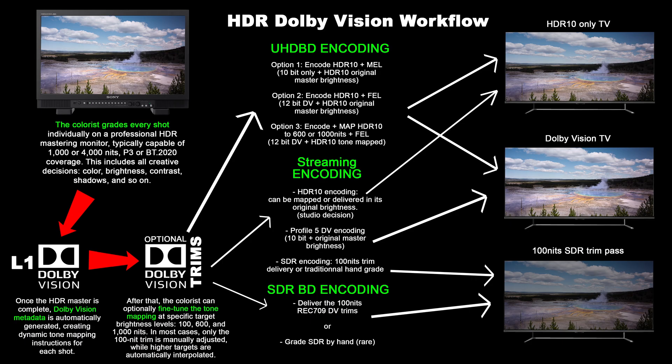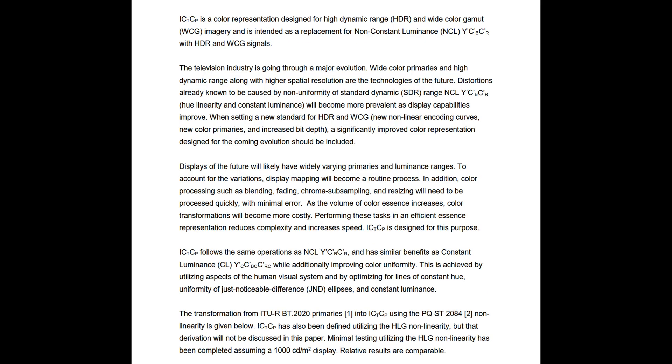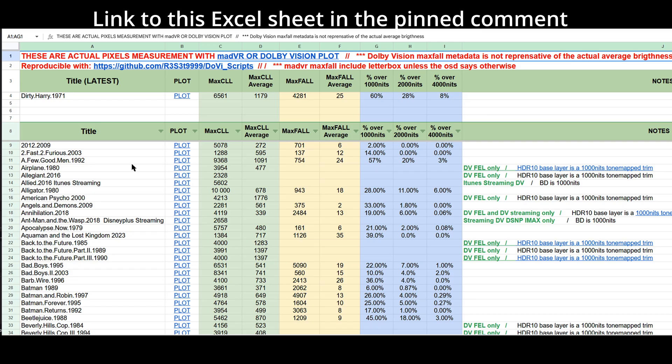Unlike Profile 7, which can involve tone mapping the HDR10 base layer to 600 or 1000 nits, Profile 5 doesn't go through that process. You can't tone map Profile 5 down to lower brightness levels without completely re-generating the Level 1 and trim metadata. So in practice, Profile 5 always reflects the full intent of the 12-bit master, like Profile 7 FEL. And although Profile 5 is technically still 10-bit, it uses a more efficient color space that makes it functionally equivalent to around 11.5-bit YCbCr — putting it very close to the visual quality of 12-bit FEL, and both formats already exceed what today's consumer displays are fully capable of reproducing.